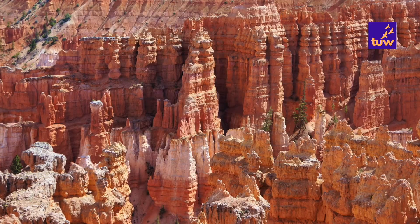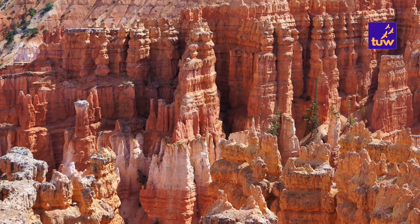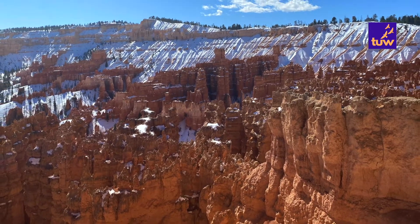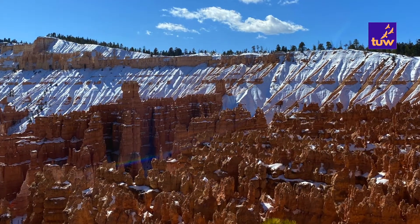The amphitheater includes Bryce Point, Inspiration Point, Sunset Point and Sunrise Point. These views are accessible year round. If you are only here for a couple of hours, these viewpoints should be your highest priority when seeing the park.